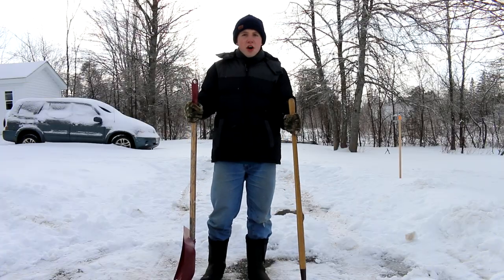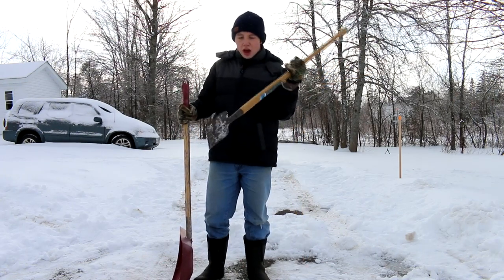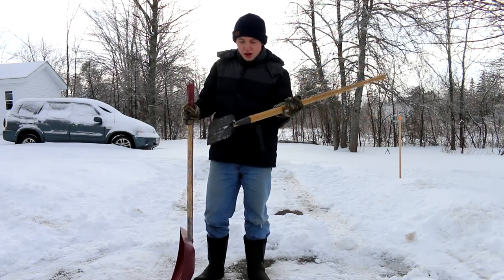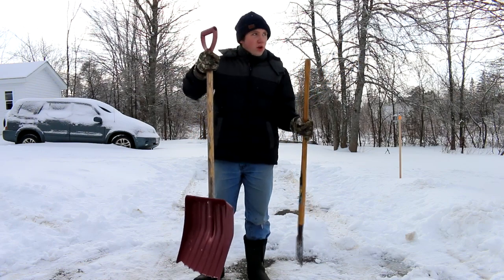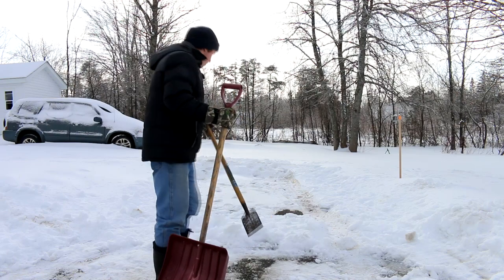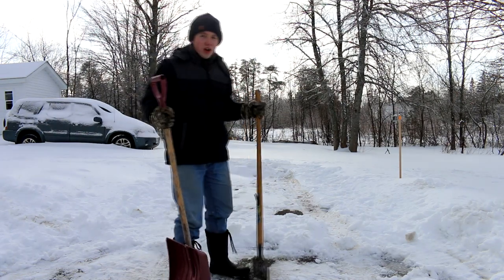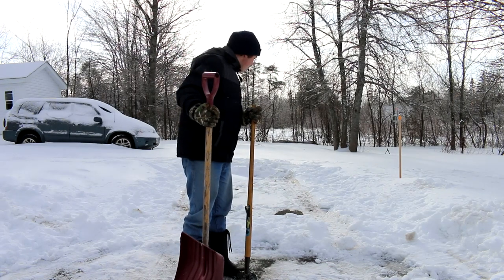So basically we're on our last part now. We have to use this to break up the snow and shovel this spot out behind me right here. It's going to be quite a job, but this is the last time of the day before I'm all done.